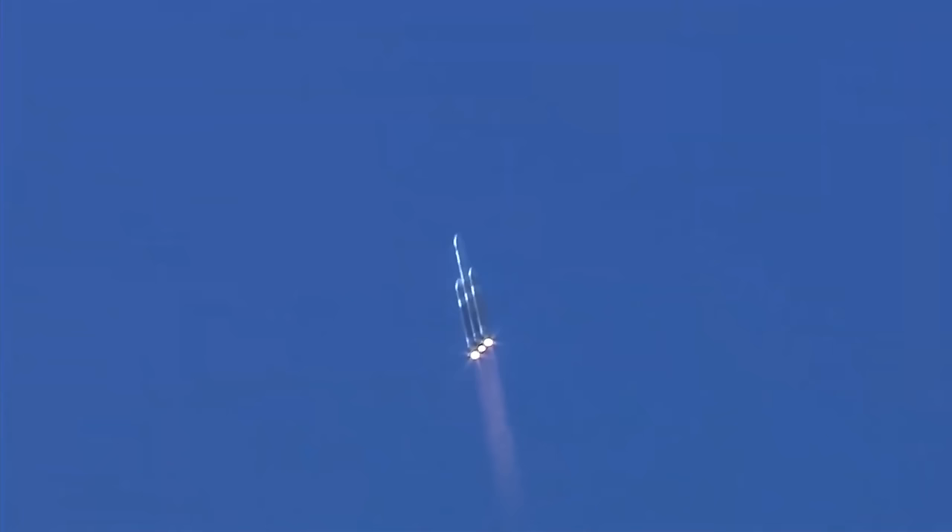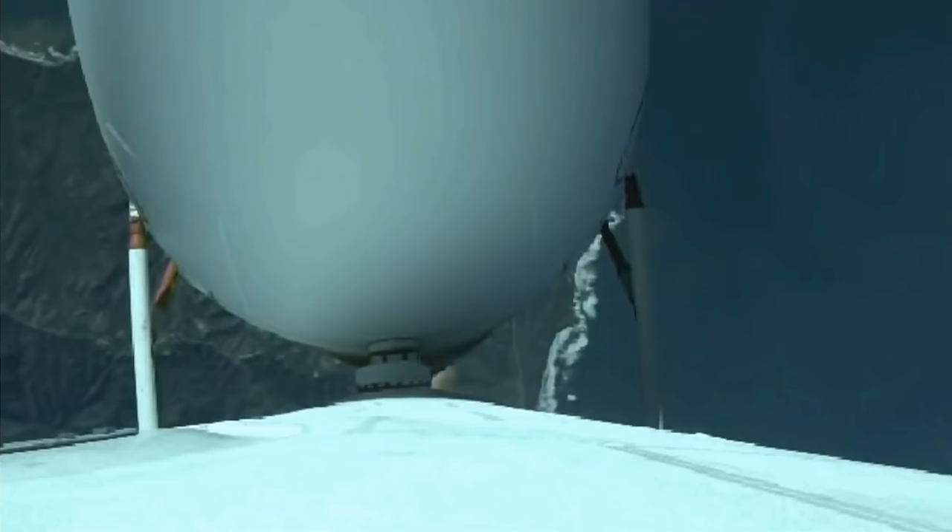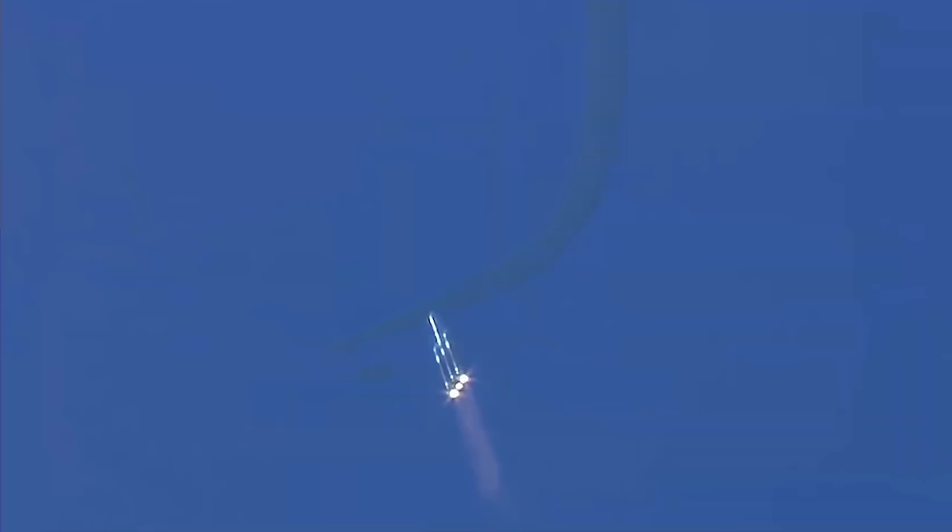Now coming up on one minute into flight. Now passing one minute ten seconds — all three RS-68A engines continue to look good. Vehicle is now passing max-Q, maximum dynamic pressure. Vehicle has now passed Mach 1; Delta IV is now supersonic.